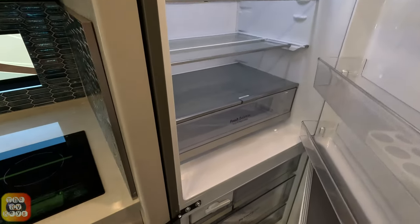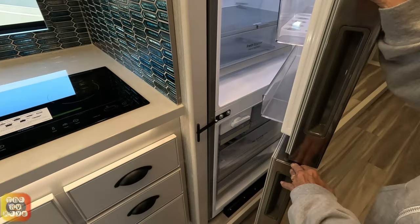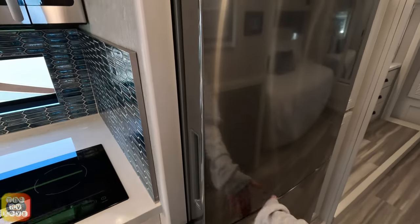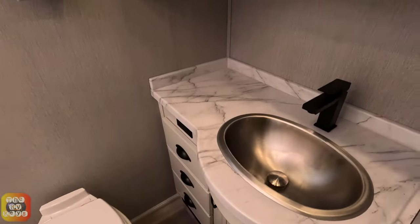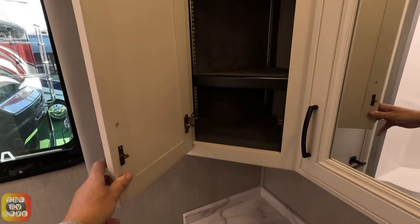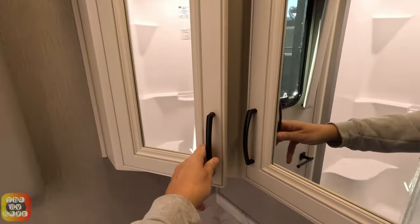Please do like and subscribe - we do get tired after a while! This is an LG refrigerator. Over here we have the full bath with some nice-sized cabinets, a corner cabinet, and a medicine cabinet.